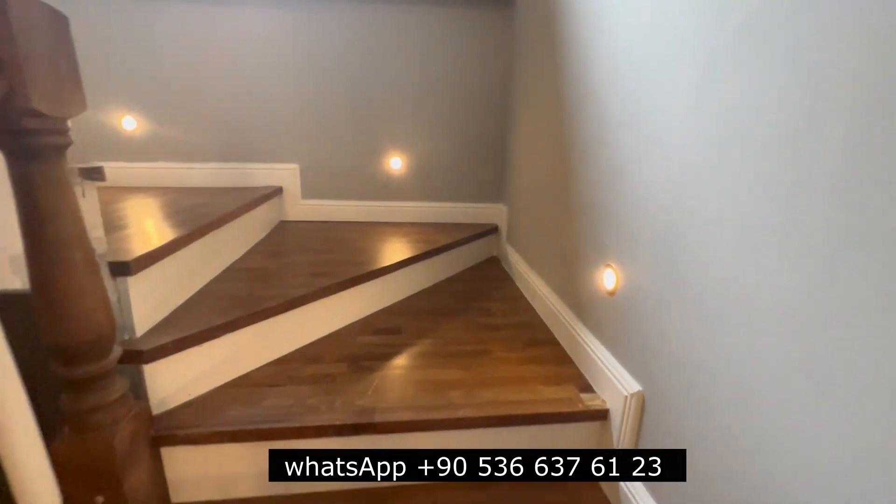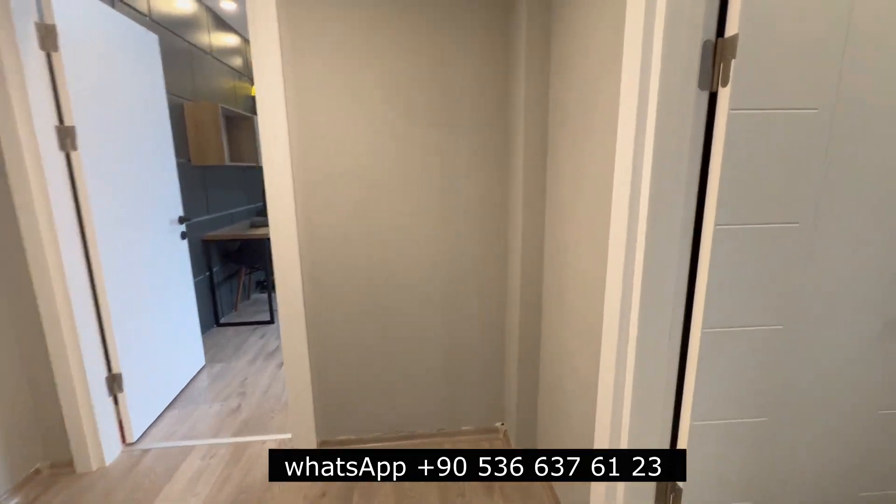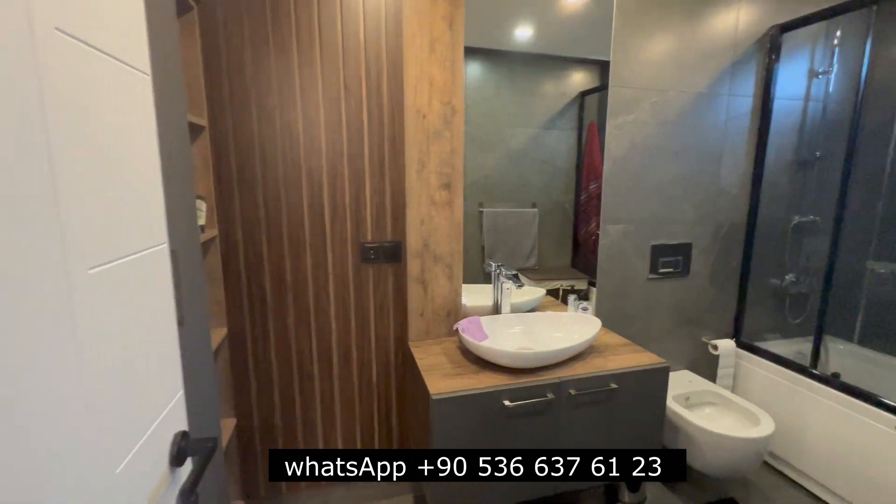Going to the second floor. Here is the second floor. As you enter, there is an amazing bathroom.